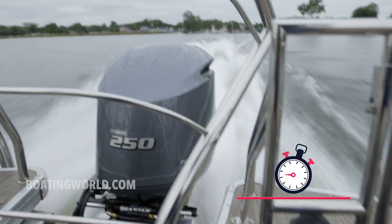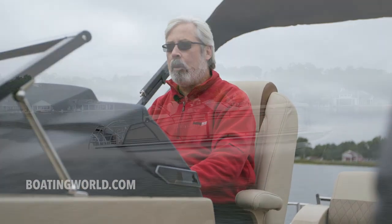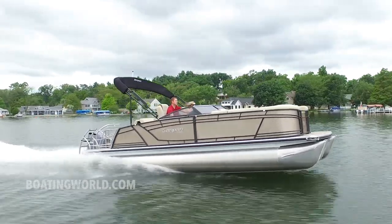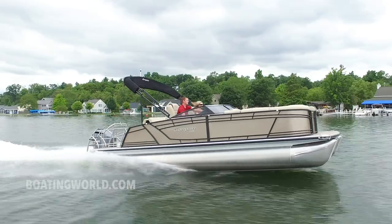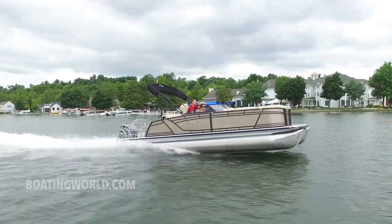One of the things I love about this is it has triple 27-inch tubes, which are kind of the norm for Sanpan. These oversized tubes help you ride higher in the water, give you better sea-keeping ability if it gets a little choppy, and you can pile on more people — which is kind of the point of a pontoon boat.